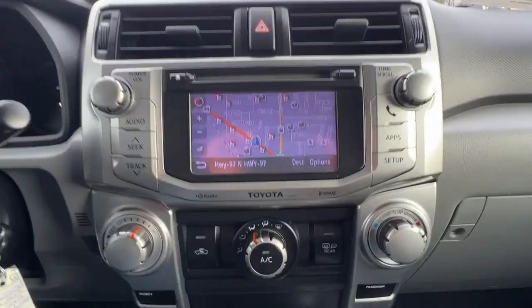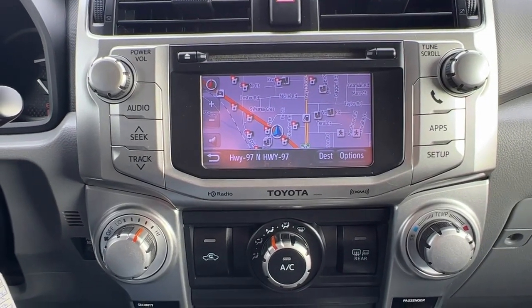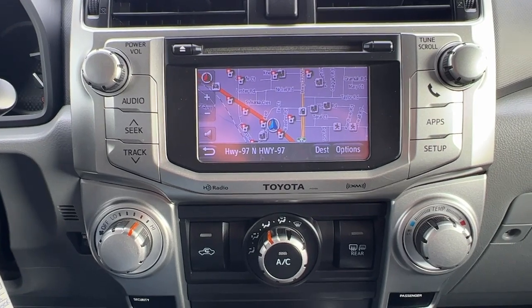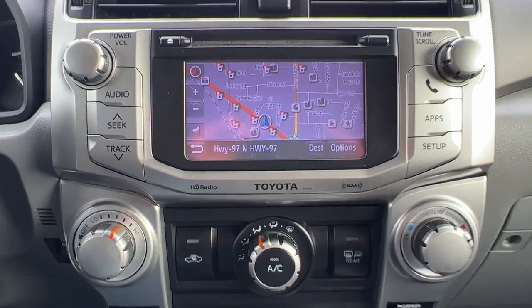Moving over to the center console, we've got a full navigation system and AM/FM stereo with CD player, Bluetooth, and Sirius satellite radio that does come with a three-month subscription.